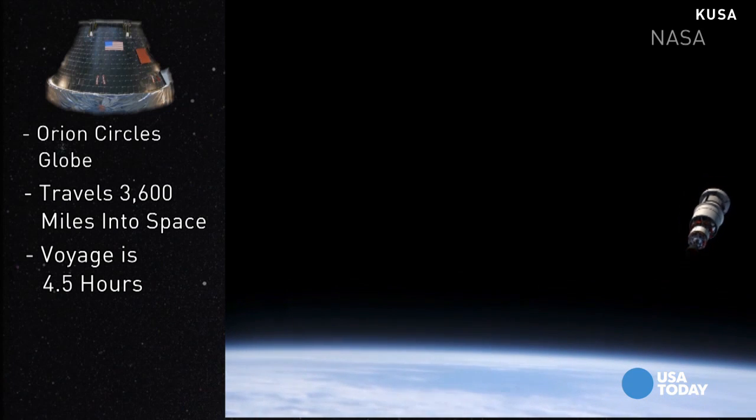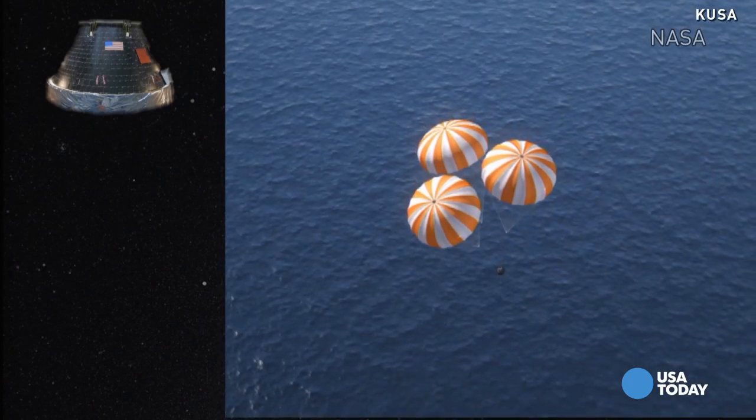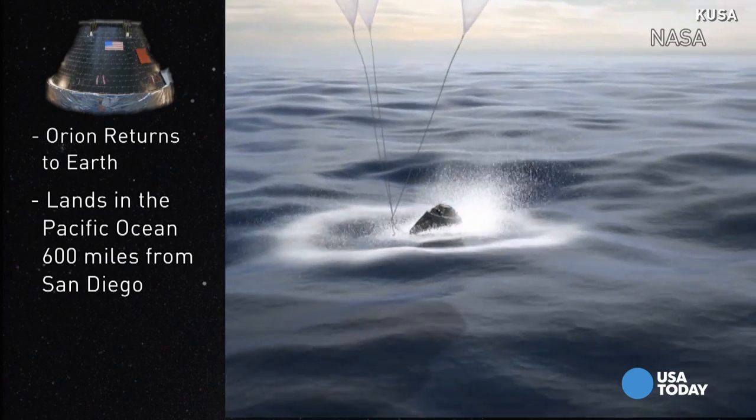During its four and a half hour voyage, it'll collect data, as NASA and Lockheed Martin monitor more than a dozen of its systems. Finally, Orion will return to Earth, splash landing in the Pacific Ocean, about 600 miles off the coast of San Diego.